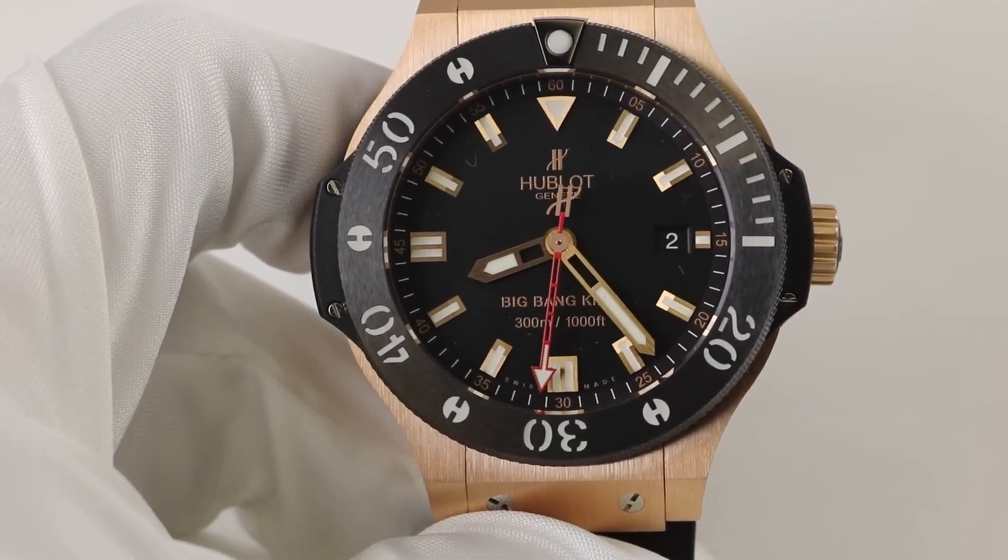Andrew Tate is a British entrepreneur and former kickboxing world champion. He is known not only for his successful businesses and athletic achievements, but also for his remarkable watch collection.